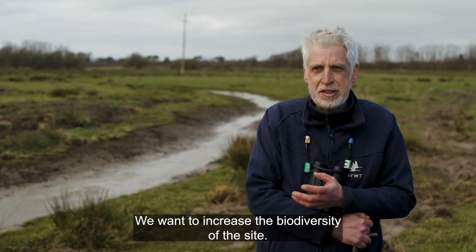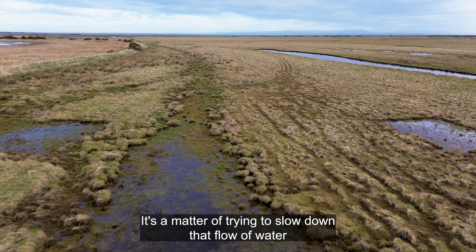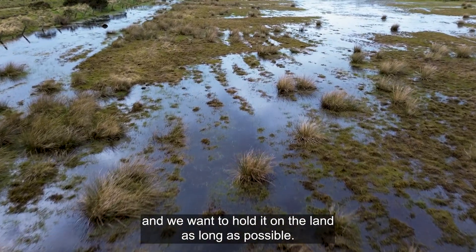We want to increase the biodiversity of the site. We want to hold more wildlife on here. It's a matter of trying to slow down that flow of water, where previously they were trying to rush it off, and we want to hold it on the land as long as possible.